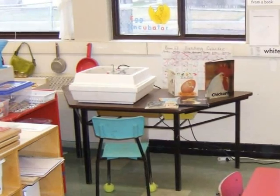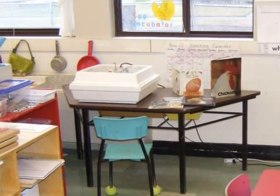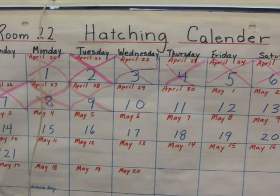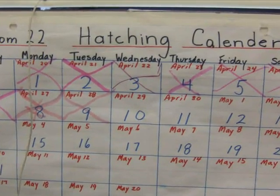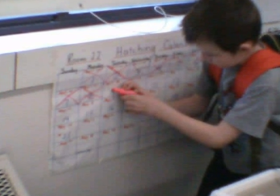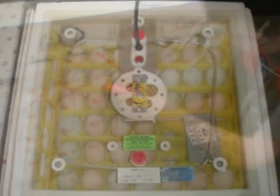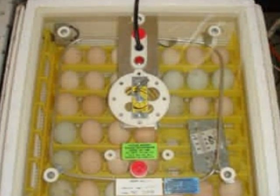We had fun watching them hatch. This is our calendar. We keep track of chicks and cross things off the calendar.